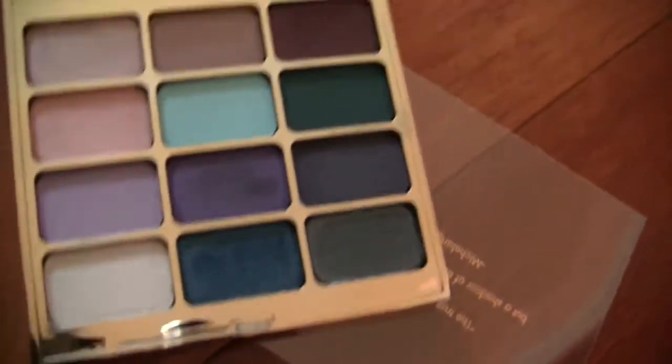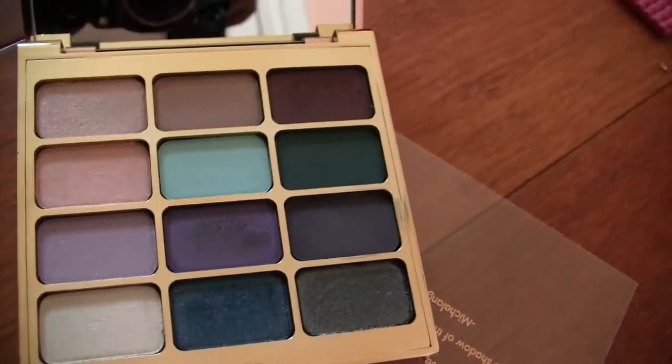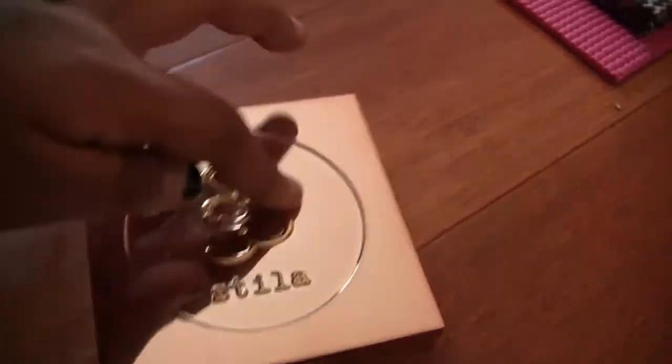Here is my Stila palette — it's literally blinding. It's a really hit-or-miss palette: some of the shades are amazing and the others are just crap. It's the only palette I have from Stila, but I think I'm going to give it away because it really is mostly bad.